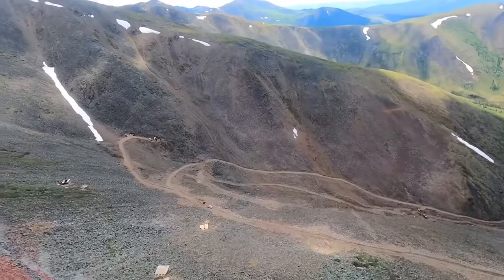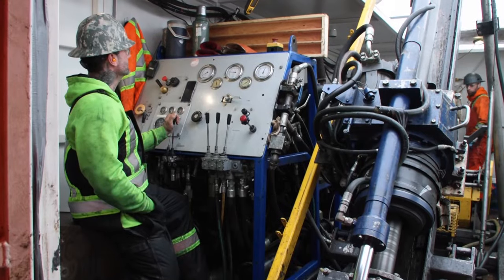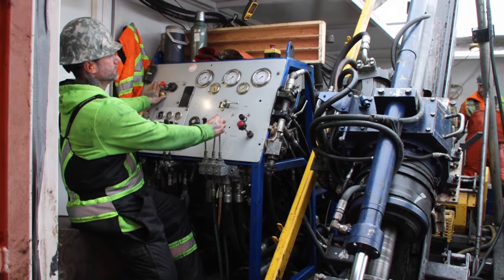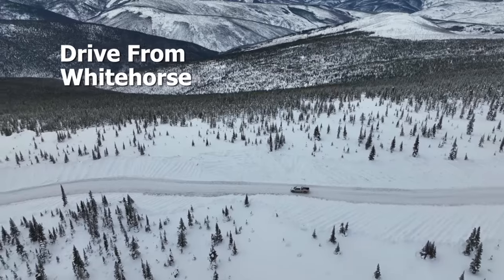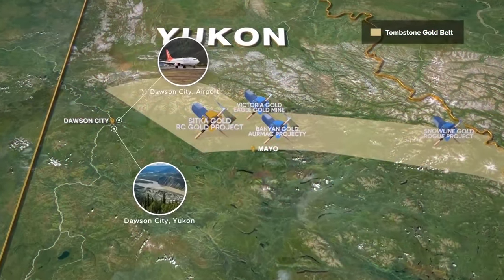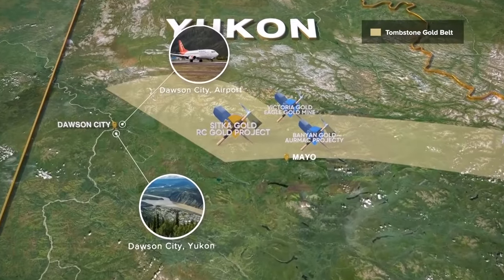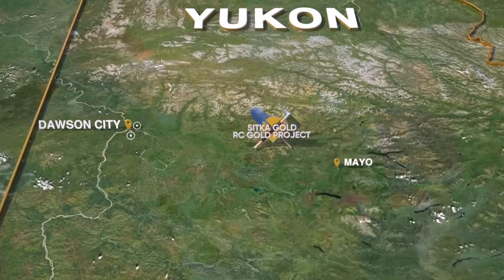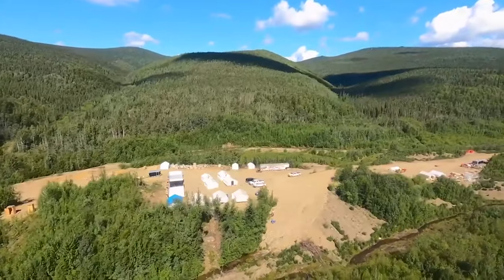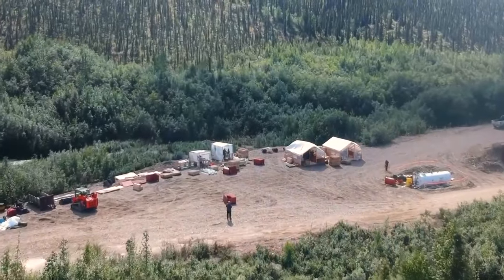In addition to an expanding resource, the project has essential infrastructure close at hand. The RC Gold project is accessed either by driving from Whitehorse or by flying direct to Dawson City. They have a 5,000-foot paved runway, so you can land 737s there, and it's about a two-hour drive from Dawson. The site is only about 30 kilometers as the crow flies from the power line — a lot of really substantial infrastructure benefits.